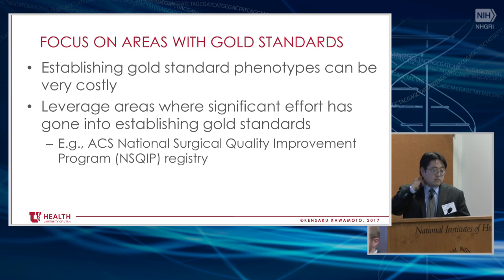Establishing gold standard phenotypes through less costly approaches is probably the critical issue. Once you create a data set, you can hand it off to any competent NLP or machine learning person and they can run their analysis — the key is having that data set. One thought: leverage areas where significant effort has already gone into establishing gold standards, like the American College of Surgeons NSQIP registry. Also, certain kinds of billing data are ones that institutions spend a lot of effort to get right — for example, certain diagnoses can get you $4,000 additional on an inpatient admission if documented correctly, or trigger compliance issues if not. Look for areas where people are already spending effort doing gold standard chart audits and leverage it if it matches your use cases.